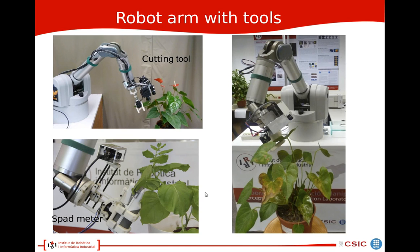Here we see a few images of the robot arm in our lab. Here we see the plant and the robot arm. Here is the cutting tool during the moment of probing. Here are the cameras mounted on the robot arm — the color camera and the time-of-flight camera. Later on, we used the lighter, smaller time-of-flight camera so the setup became lighter. Here is the spad meter which measures chlorophyll content. It is probing here a tobacco plant.